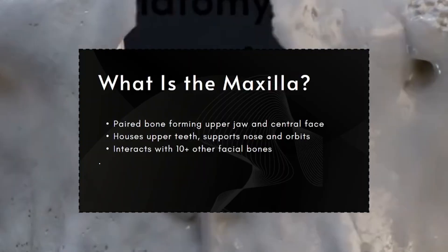The maxilla is more than just your upper jaw. It's the central scaffold of the midface. Anatomically, it's a paired bone that connects directly to your nose, cheeks, eyes, and palate. It forms the base of the eye sockets, supports the nasal structure, anchors the upper teeth, and builds the front of the face. Because it interfaces with over ten other bones in the skull, any underdevelopment here creates a domino effect, collapsing the entire facial structure inward. Aesthetically, the maxilla gives the face its vertical and horizontal balance. It's not a surface feature — it's the core of how your face is built.